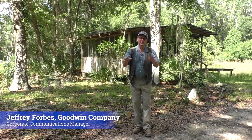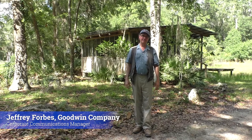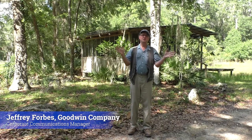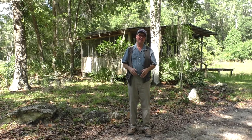Hey friends, the month of June is upon us, and so is the start of the Atlantic hurricane season. Hurricanes can disrupt lives and devastate property, but for 45 years the Goodwin Company has always stood by our clients and helped with every step of restoration. Come along with me this month as we take a look at some projects that were significantly damaged by hurricanes and seen through full restoration.